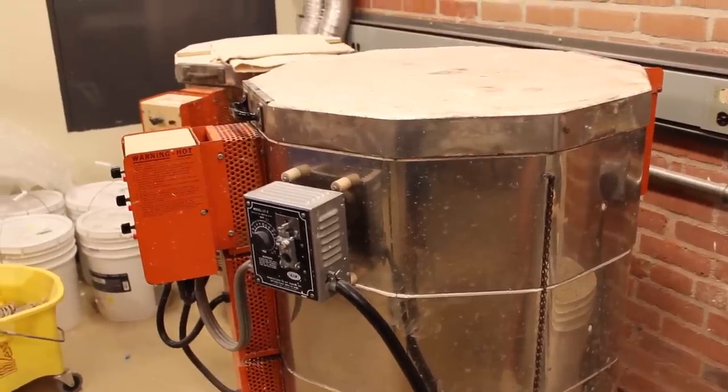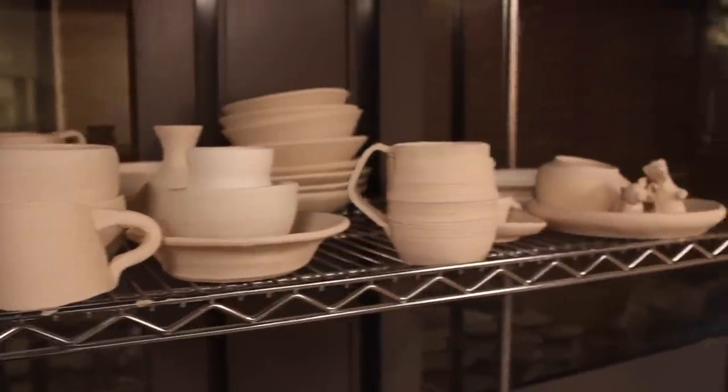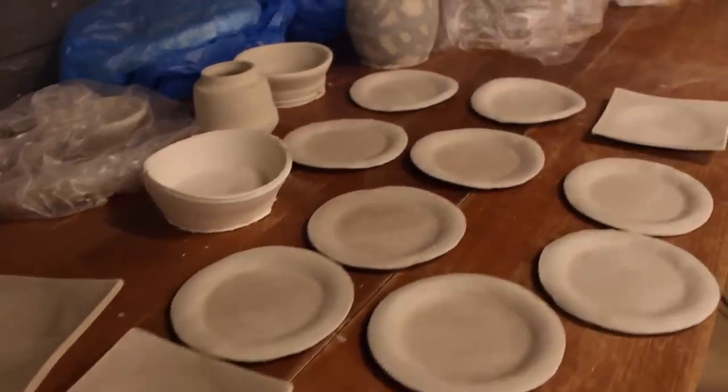This is the Davenport pottery studio. It's run by students, so basically every semester we have workshops where you can learn how to make your own pottery crafts such as these.